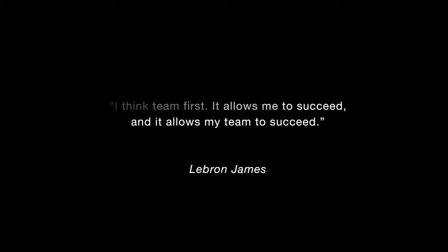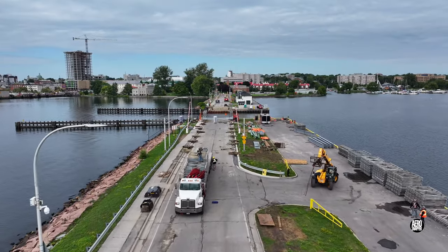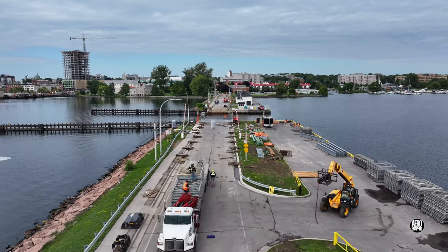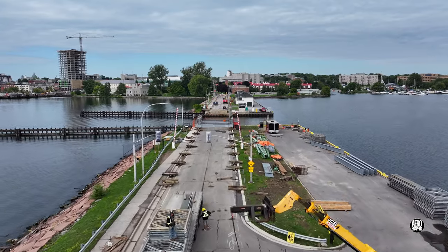In near-ideal construction conditions, the team on the causeway are forging ahead and taking things to the next level. A first look at the causeway this morning reveals yet another delivery of components for the bridge, and as we approach the bridge itself, we can see that a second level has been begun.